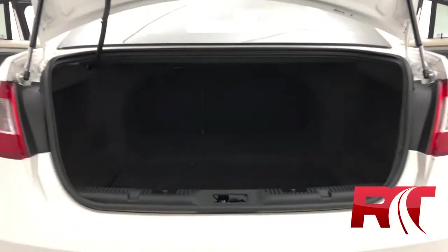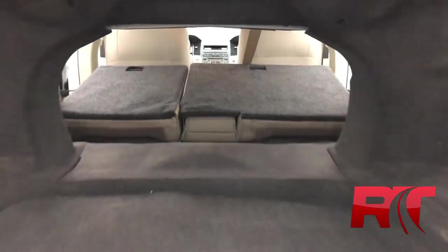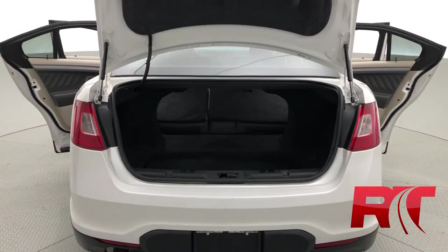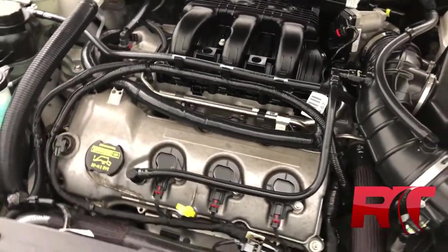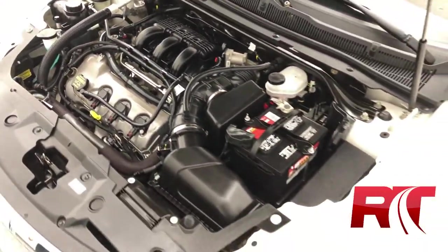This Ford Taurus has plenty of space in the boot, especially when you fold down those rear seats, making this a perfect all-around vehicle. On now to the engine, which features a powerful 3.5L V6 engine with a 6-speed automatic transmission.